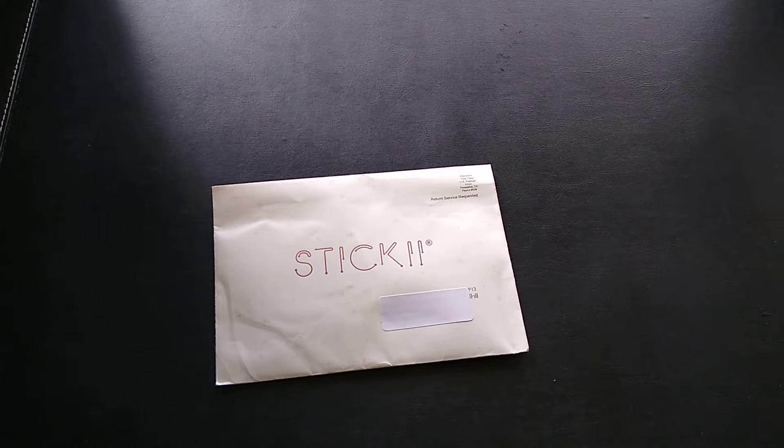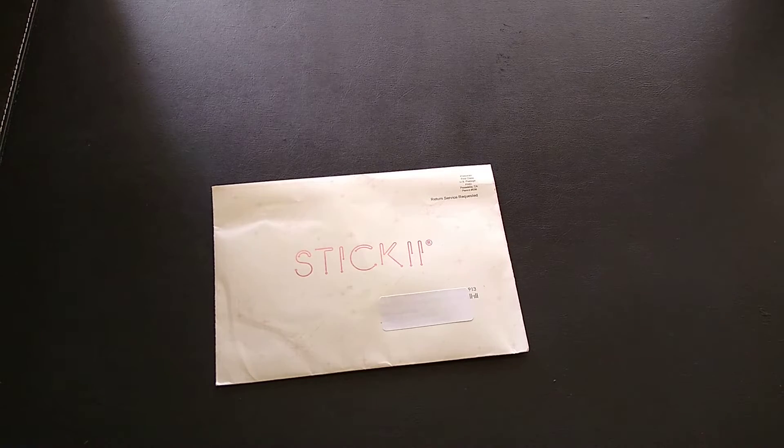Hi everyone, today's unboxing is for the monthly subscription service Sticky. Sticky is a sticker subscription service — a monthly service. They have three styles you can choose from: the Cute, the Vintage, and the Pop. Each style comes with a different theme every month, and each packet includes six-plus sticker sheets, a storage insert, and at least two stationary items.